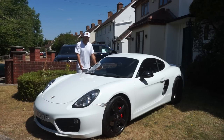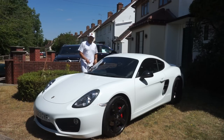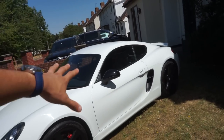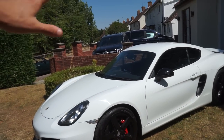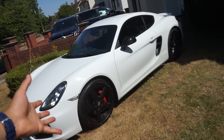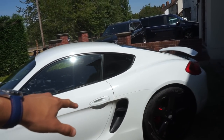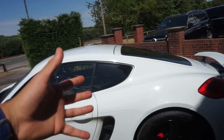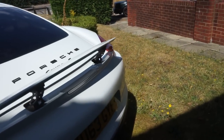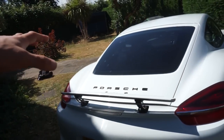Before I drive it, let me walk you around the spec. The whole purpose when it was originally specced was to be a track car. It's got the standard brakes and standard suspension — which is actually supposed to be better for handling — and the standard exhaust. Some people go for the sports exhaust but this one kept it standard, and from what I've already heard it sounds great.